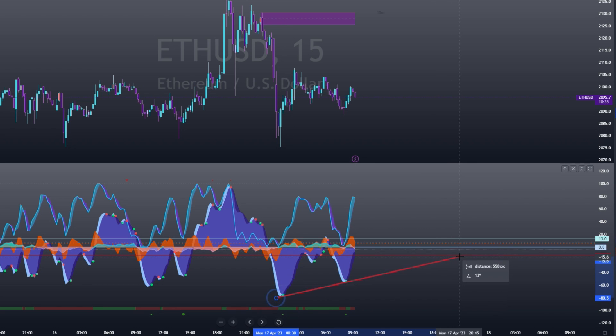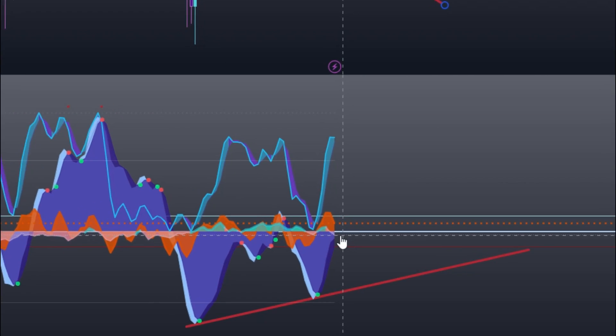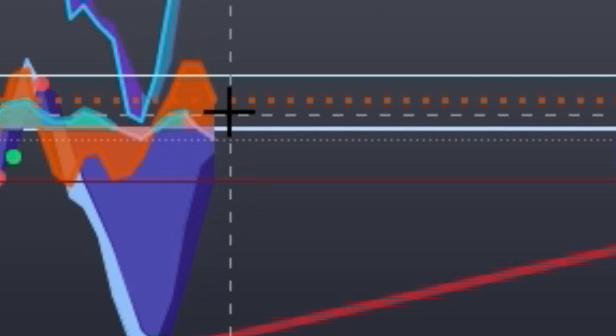I trade Ethereum so I'm going to go to the Ethereum chart. We still have a short-term bullish divergence where the price has come down but the momentum waves are decreasing in their downward move. The VWAP is currently above the zero line, momentum is going up, RSI is coming up. There's a very thin dotted line showing where the price currently is — if the momentum wave crosses above and the VWAP is above, that's bullish.